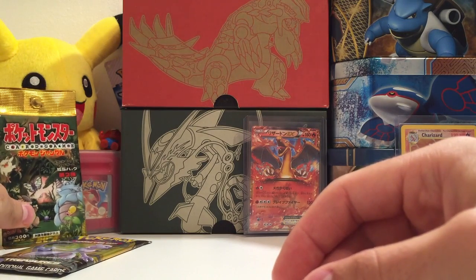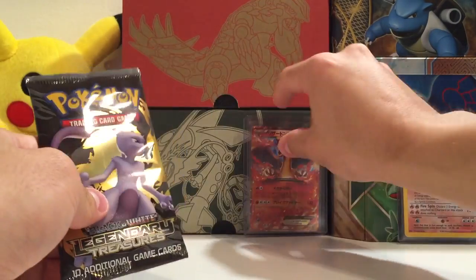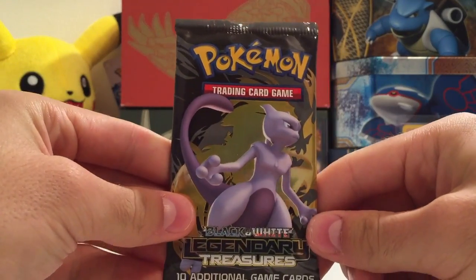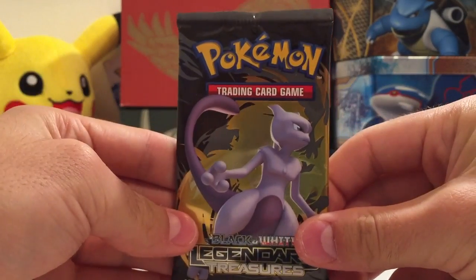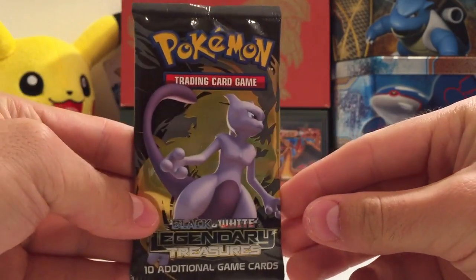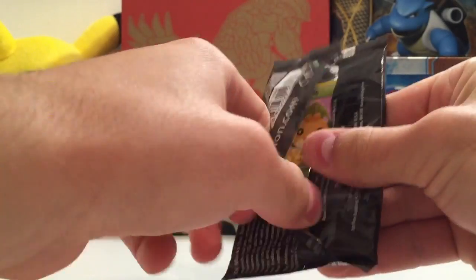The purpose of this video was really just to show you that Charizard card, which is just beautiful. Anyway - Black and White Legendary Treasures. I thought I'd just open this on camera. I picked this up from a local store who had some left, which is a bit crazy. It's quite old now, obviously, as you know. Hopefully we can pull something cool out of this.